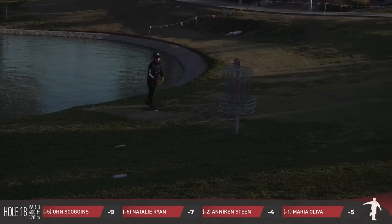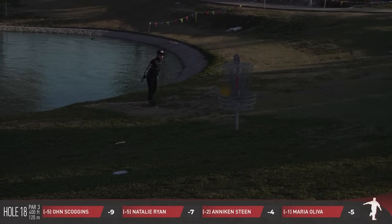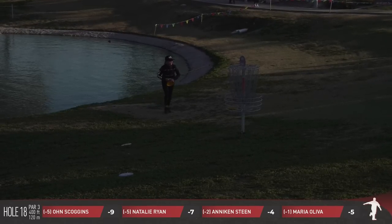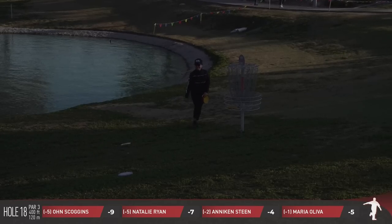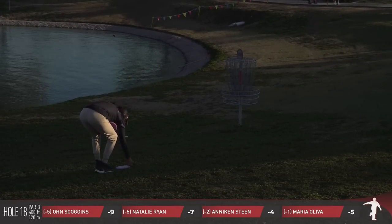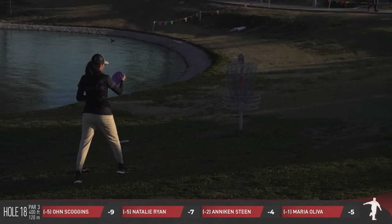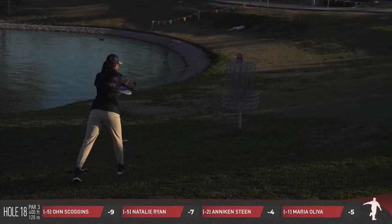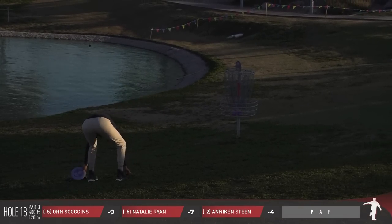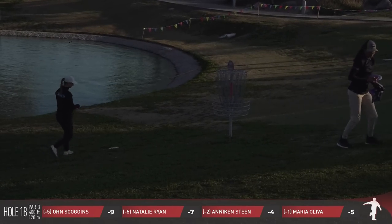Even if you don't have a dog but you win this pack, I know you know somebody who's got a dog that can benefit. There's a little shimmy from Owen — pretty sure the Owen shimmy is possibly already a thing. Maria Oliva is in for the par, and we're going to start to call it.